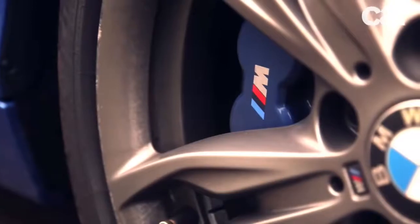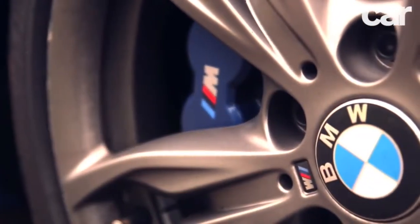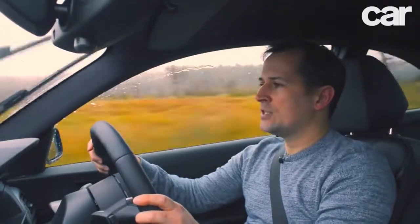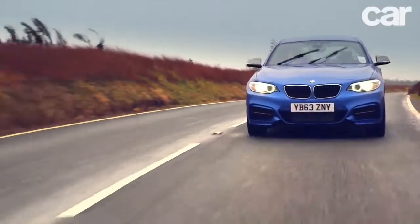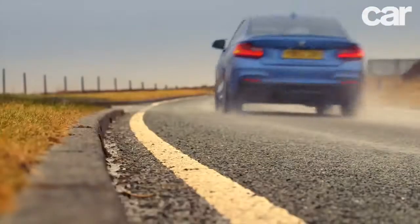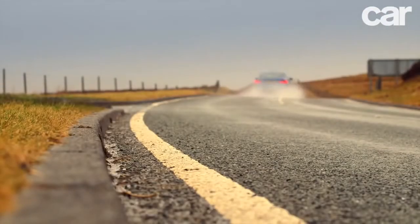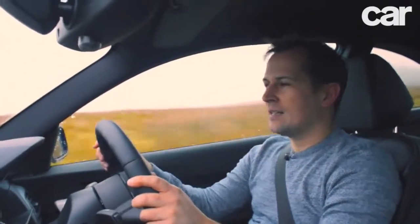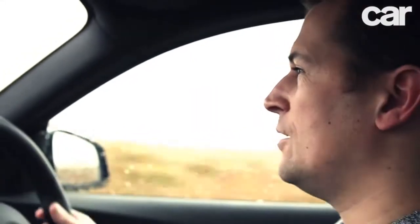You get four-pot calipers at the front, proper uprated suspension, and this is the only 2 Series to come with more than four cylinders. The engine is a three-litre straight six, single turbo, 322 brake horsepower, and 332 lb-ft of torque. Those are some big numbers, because at £34,000 this car sits in a segment dominated mostly by front-wheel drive cars with four cylinders and usually no more than 280 horsepower.